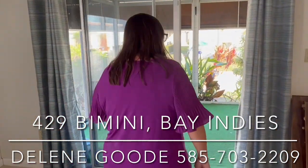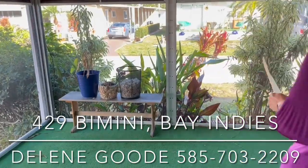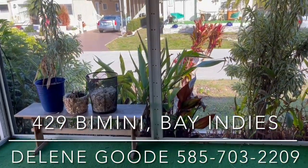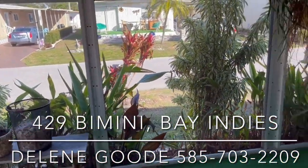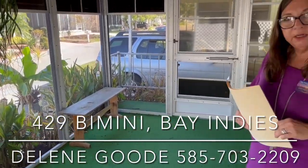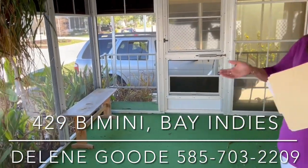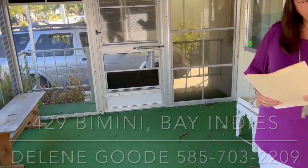We're going to step out to the lanai, because in Florida it's all about the outside living. We've got a great screened-in lanai — put a nice table out here, great for alfresco dining, having your coffee in the morning, a cocktail in the afternoon, a margarita with your neighbors — whichever you want to do.